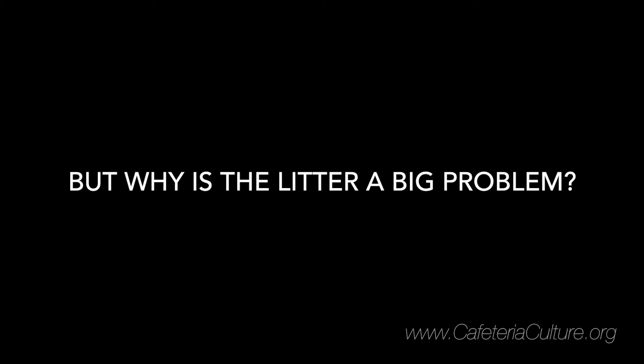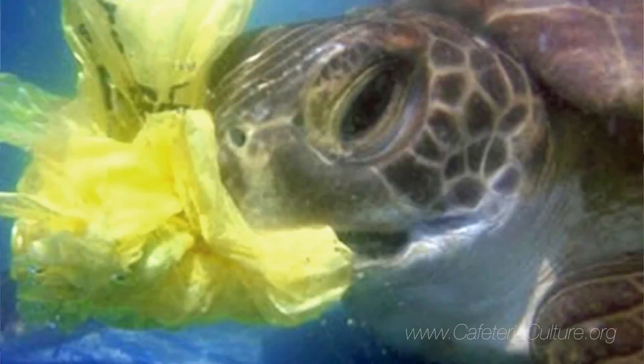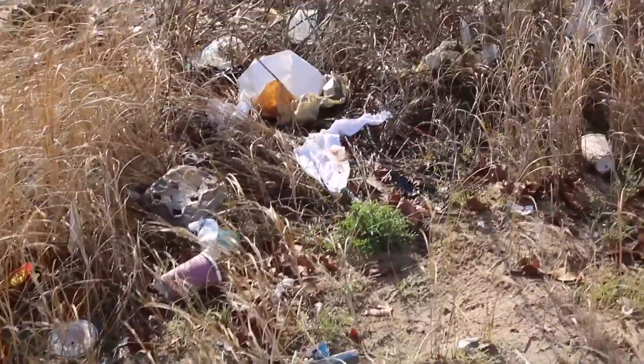Why is the litter a big problem? We have seals that live here, and we have turtles. Birds and turtles and seals have a lot of trouble telling the difference between what's plastic and what's food. If our ocean is filled with tons and tons of plastic bags and trash in the future, more plastic than there are organisms, that would be a really bad thing.